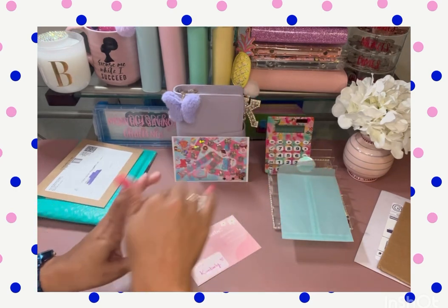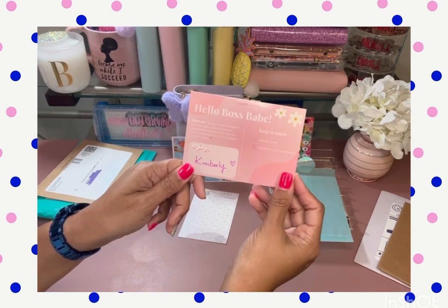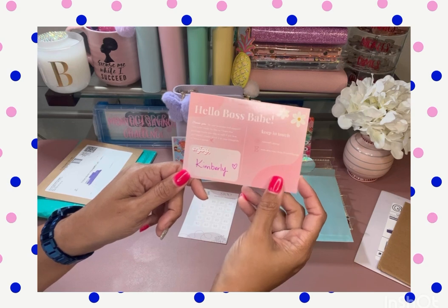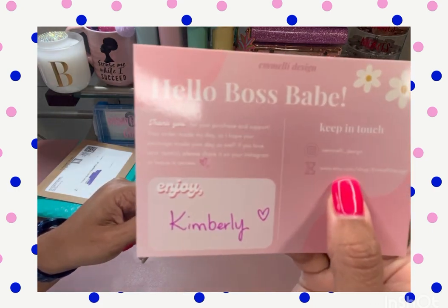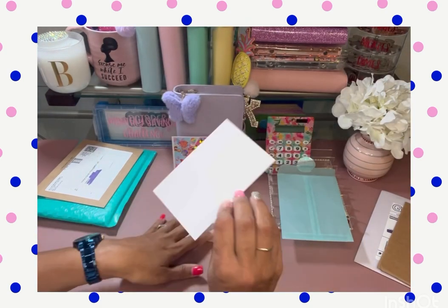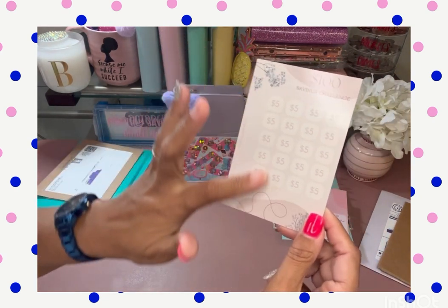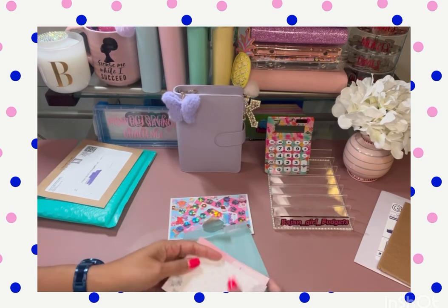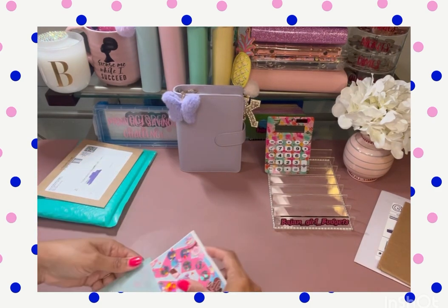If I can find her YouTube, I will post it down below. The card says hello boss babe, thank you for your purchase and support. Your order made my day — hope your package made your day as well. If you love your item, please share it on Instagram and leave a review. It looks like she doesn't have a YouTube, but she has the Etsy shop and her Instagram handle is Emily underscore design. I also got a freebie — a $100 challenge. Very pretty. Thank you, Emily, I appreciate this. I can't wait to get that started.